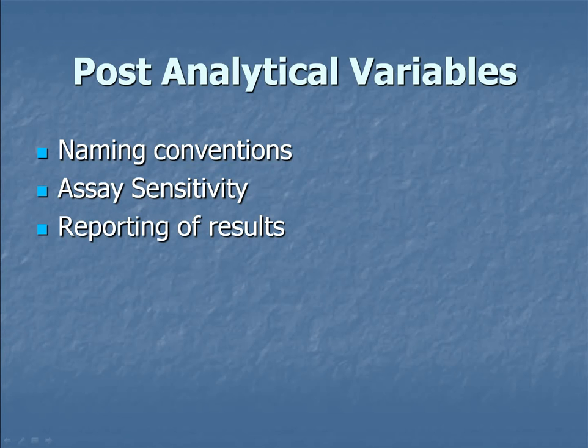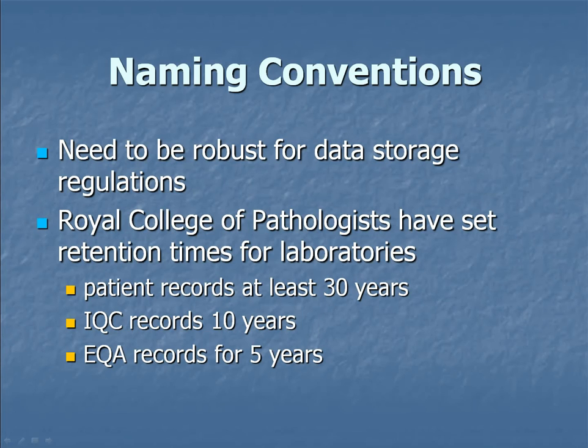Post-analytical variables also exist, and in the theme of ISO 15189, things you need to look at include naming conventions, assay sensitivities, and reporting of results — just for PNH. Naming conventions have to be robust because you're storing the data for a long time. The Royal College of Pathologists — in a document released in April — states patient records must be stored for 30 years, internal quality control for 10 years, and EQA for 5 years. ISO inspectors consider FCS files to be patient records, not just the final report or a printout. We need to store this data for a long time and name it something we can retrieve.